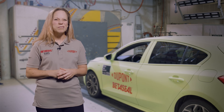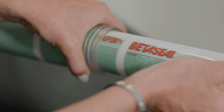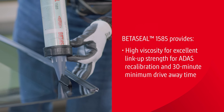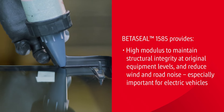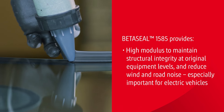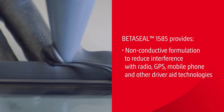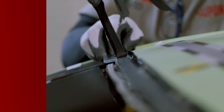Introducing a new product is always very exciting. New BetoSeal 1585 is a good example of continued innovation. BetoSeal 1585 provides high viscosity for excellent link-up strength for ADAS recalibration and 30-minute drive-away time. High modulus to maintain structural integrity at original equipment levels and reduce wind and road noise — especially important for electric vehicles. And a non-conductive formulation to reduce interference with radio, GPS, mobile phones and other driver aid technologies.